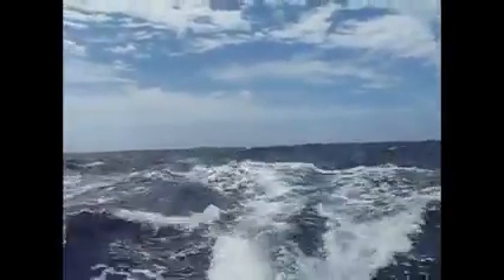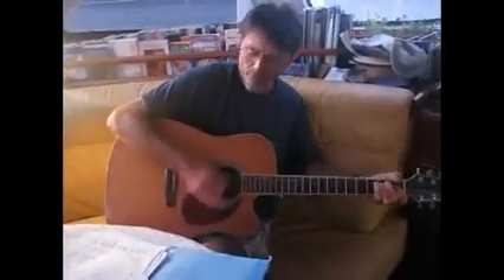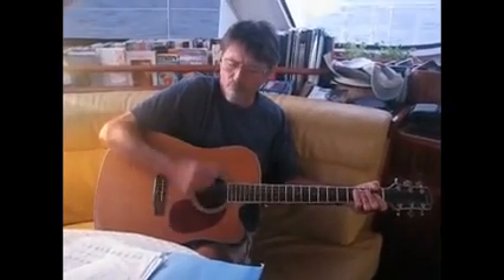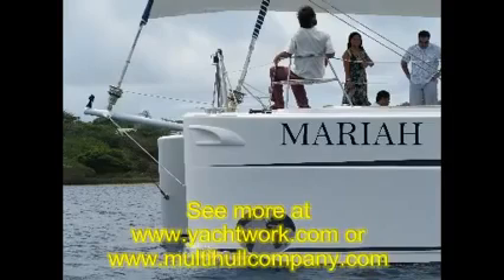Look at the size of those waves — I could just sit there all day. But instead, we made landfall. You can see more at Yachtwork.com or MultiHullCompany.com — that's Yachtwork.com and MultiHullCompany.com.